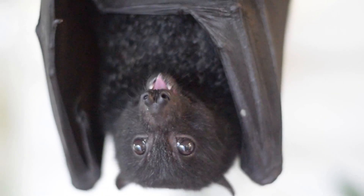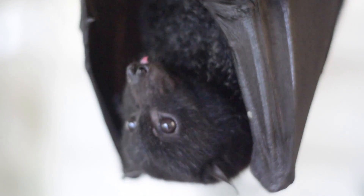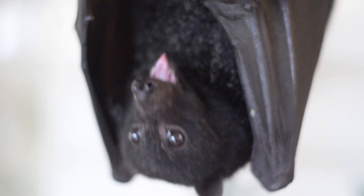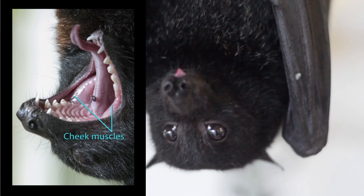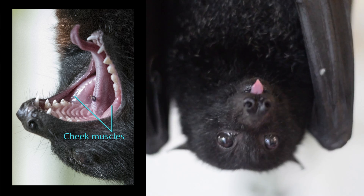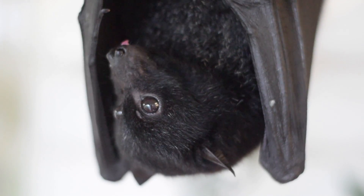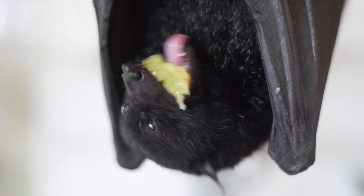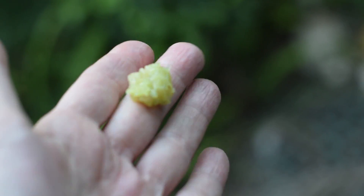They get these really overdeveloped cheeks, like trumpet players, from just building up those muscles over time. You can actually see the quite big developed muscles there. And that's the spat — that's what's left of a grape.